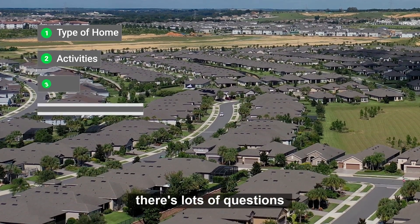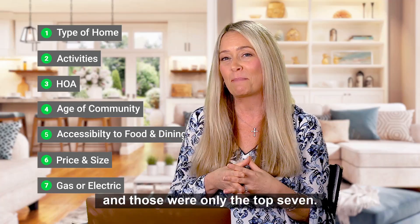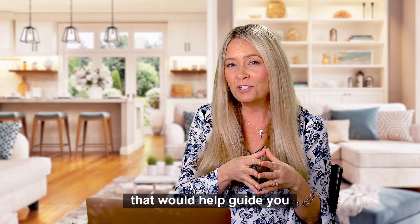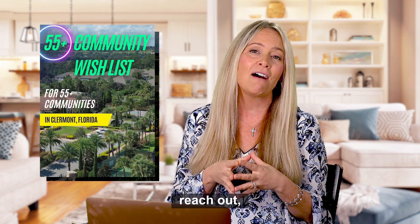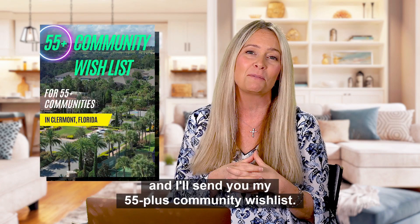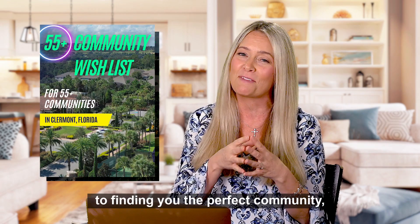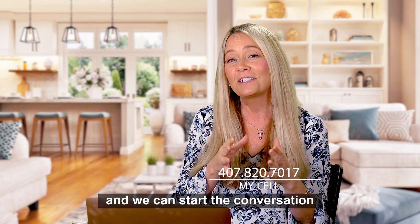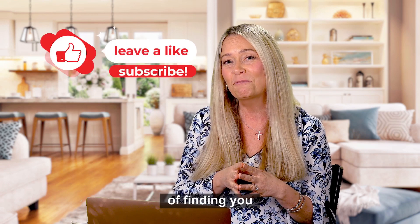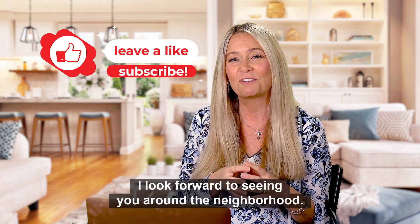As you can see, there are lots of questions to help you in that decision-making process, and those were only the top seven. If you'd like a tool that would help guide you to find the best community here in the Claremont area, reach out and I'll send you my 55 plus community wish list. I would love to help you in your journey to finding the perfect community and the perfect home. Feel free to reach me on my cell at 407-820-7017 and we can start the conversation. If I don't see you here in Claremont, I look forward to seeing you around the neighborhood.